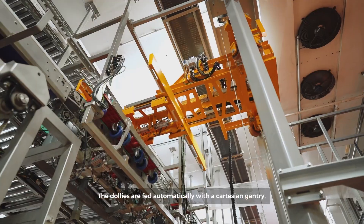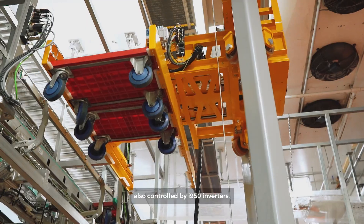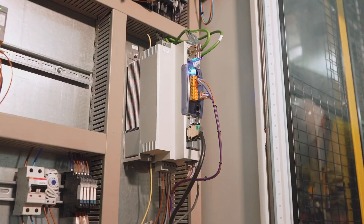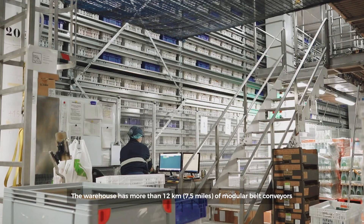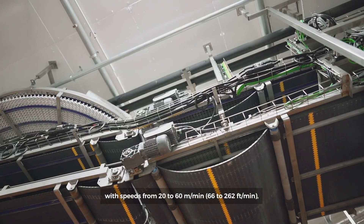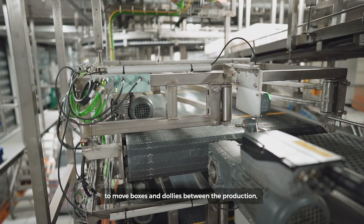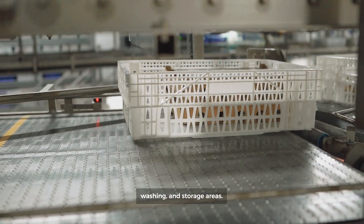The dollies are fed automatically with a Cartesian gantry, also controlled by I-950 inverters. The warehouse has more than 12 km of modular belt conveyors with speeds from 20 to 60 m per minute to move boxes and dollies between the production, washing, and storage areas.